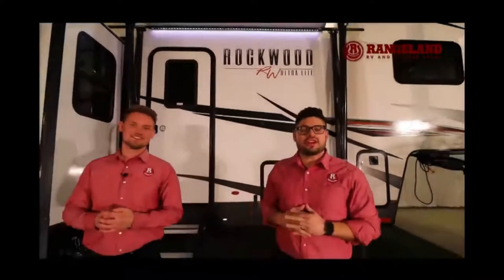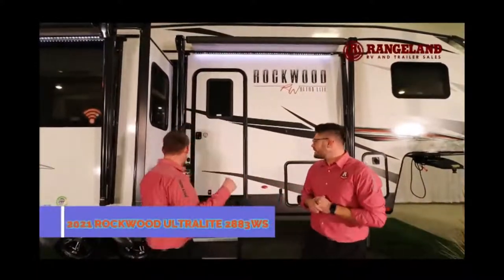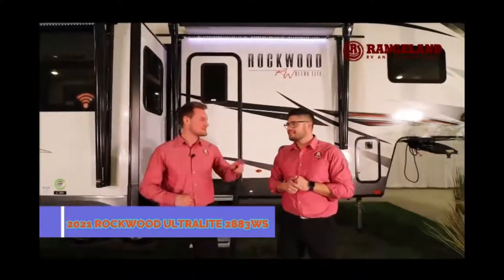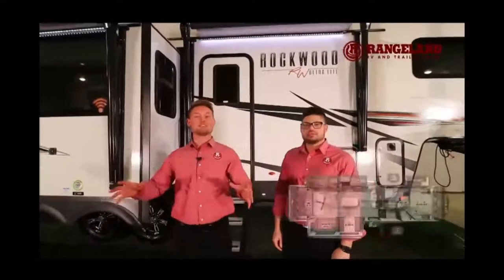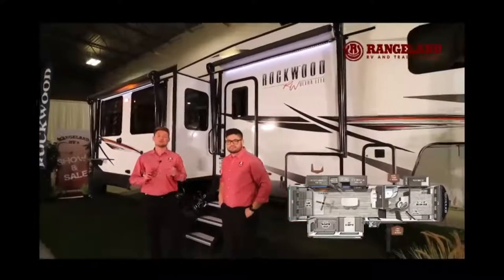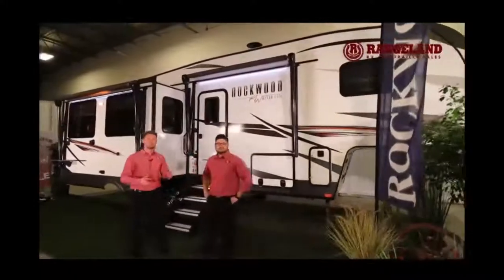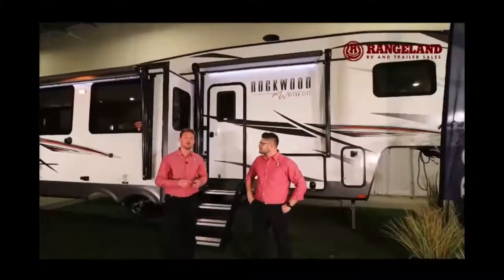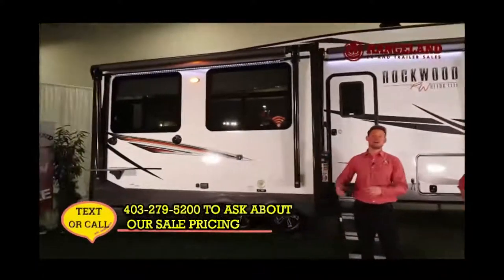Hey guys, it's Mitch here with Rangeland RV, and I'm standing here with Ty the RV Guy. Behind us today is the all-new 2021 Rockwood Ultralight 2883 WS — WS stands for wardrobe slide. Starting off, from pin to bumper this fifth wheel is roughly 33 feet 10 inches, and the weight is right around 9,300 pounds dry, so a half-ton or larger truck will pull this no problem.